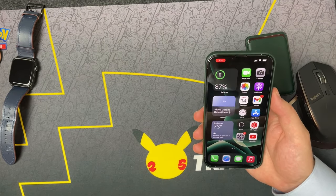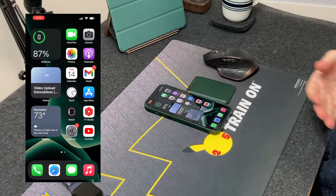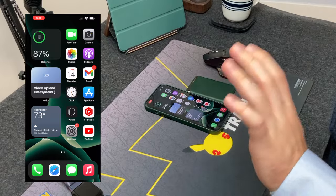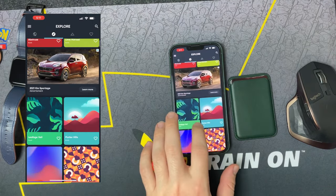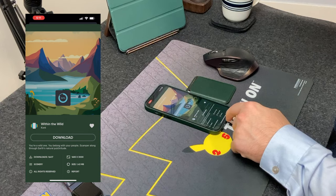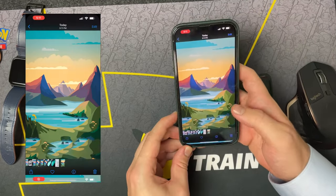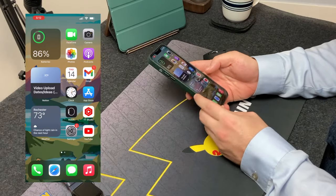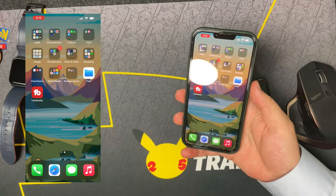A lot of people ask me what I use for wallpapers — it's Backdrops. Let me show you real quick: I'll choose a wallpaper, click download, go to Recents, click on it, use as wallpaper, turn perspective zoom off, and set both. And here is my new wallpaper — that's actually pretty nice, I like that. So if you're looking for wallpapers, guys — Backdrops.